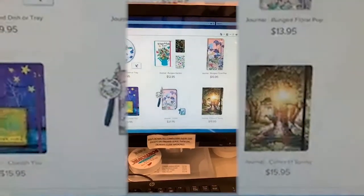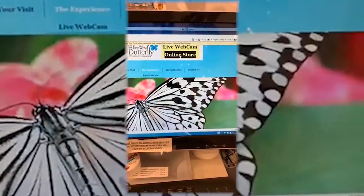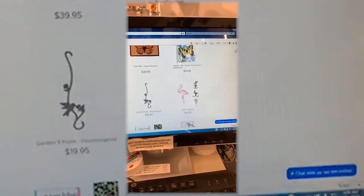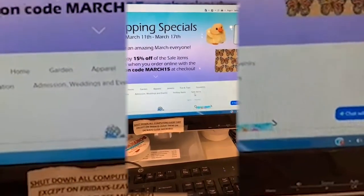We're at KeyWestButterfly.com — hit online store and it takes you to the total store. Then go to sale items if you want to see everything that's on sale this week.